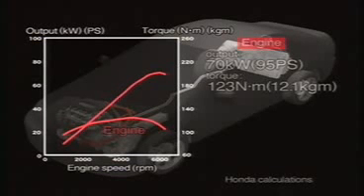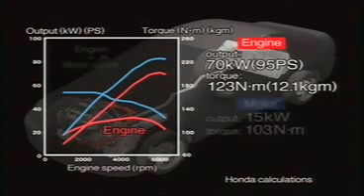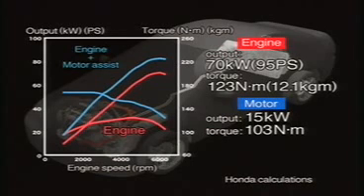Honda's newly developed three-stage iVTEC offers a robust maximum output of 70 kW and maximum torque of 123 Nm, while the integrated motor assist system provides 15 kW of output and 103 Nm of torque.